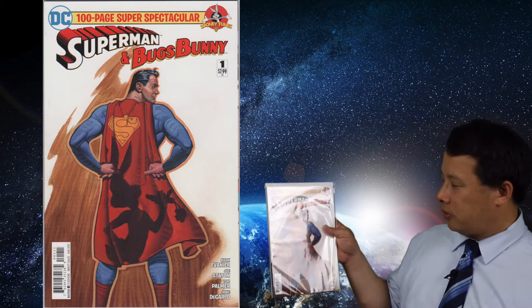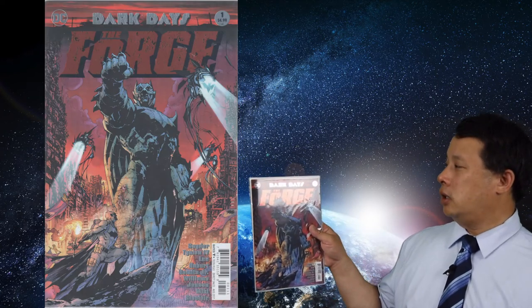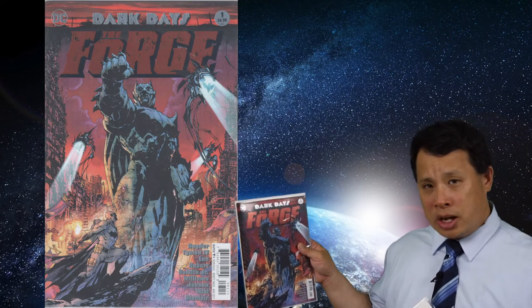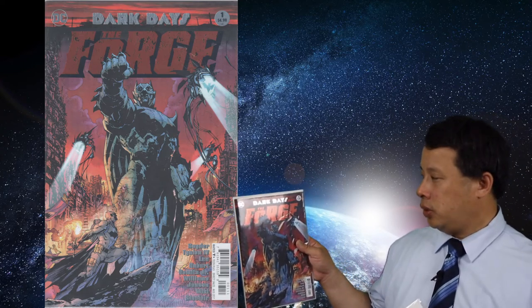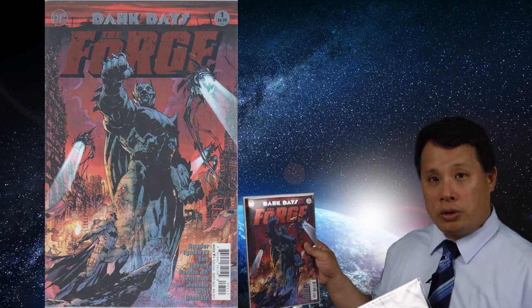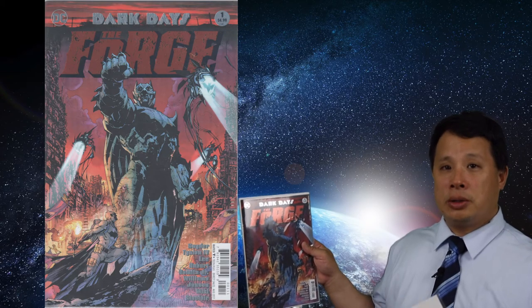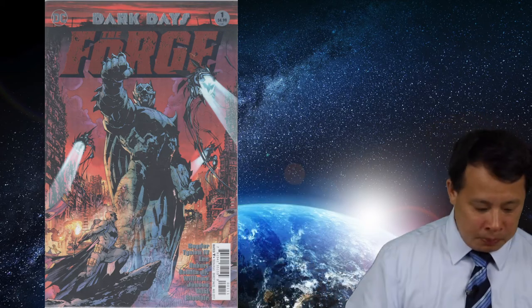This one here is Dark Days: The Forge — a new comic I just got last week. It's a really nice story, and I got the foil edition instead of the regular newsstand edition. I think it's going to be a great comic to collect.